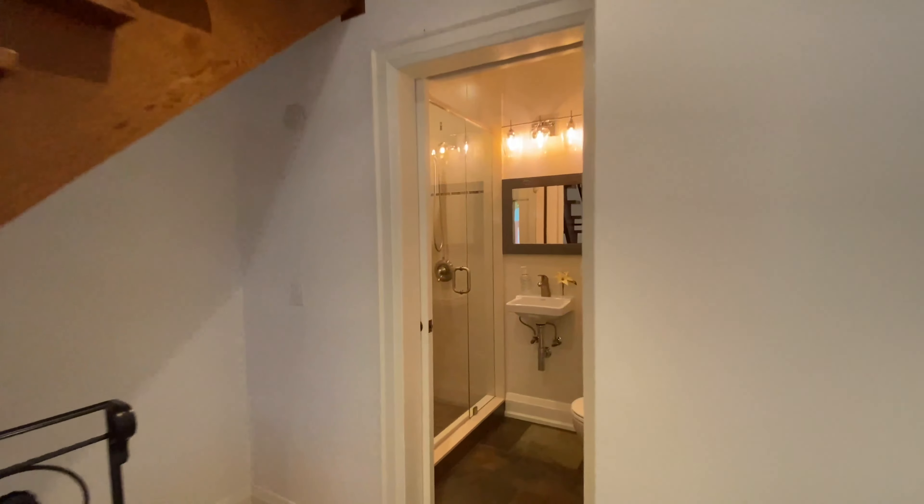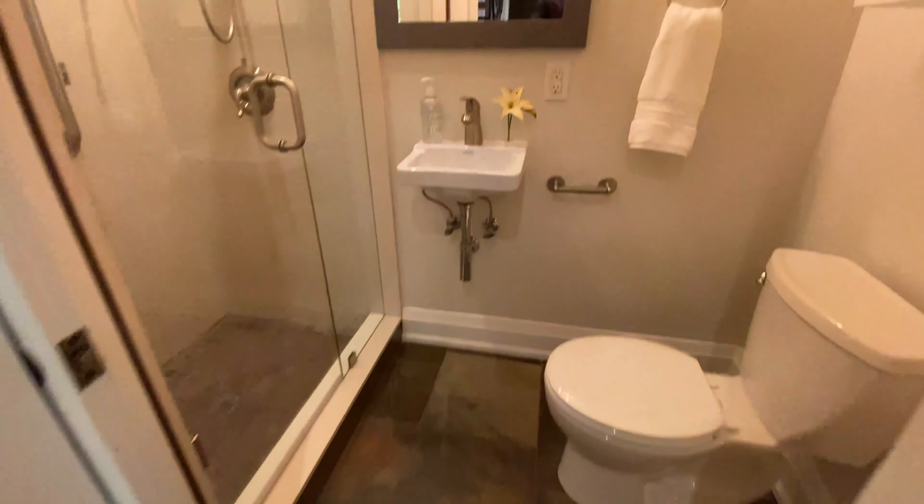Let's take a look at this bathroom. It's actually really rare to have a full bathroom with a shower on the main floor.